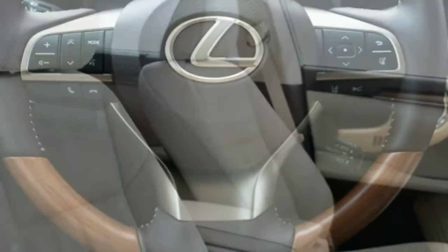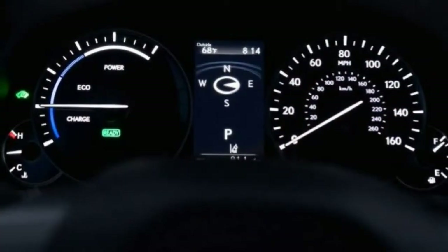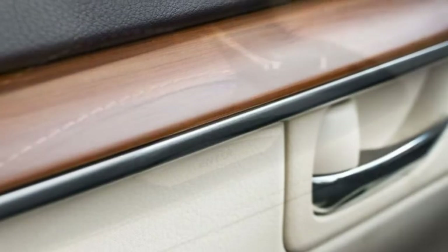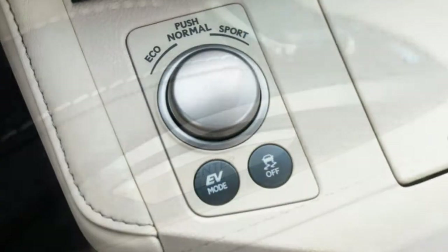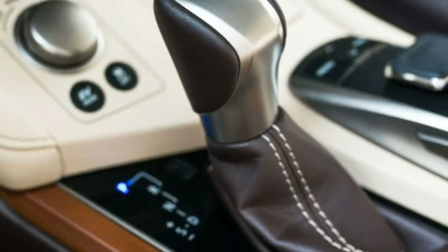Braking: The brakes are initially very grabby, and even if you're familiar with them, smooth stops don't come naturally. We needed 117 feet to stop from 60 mph, which is average for this class of vehicle.